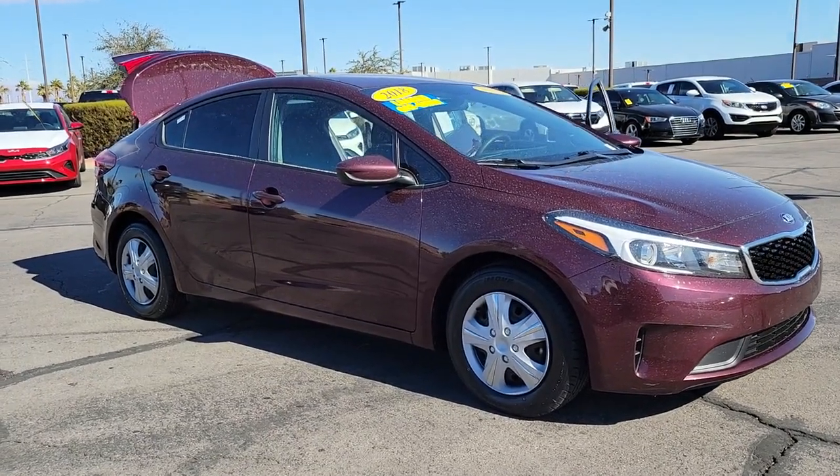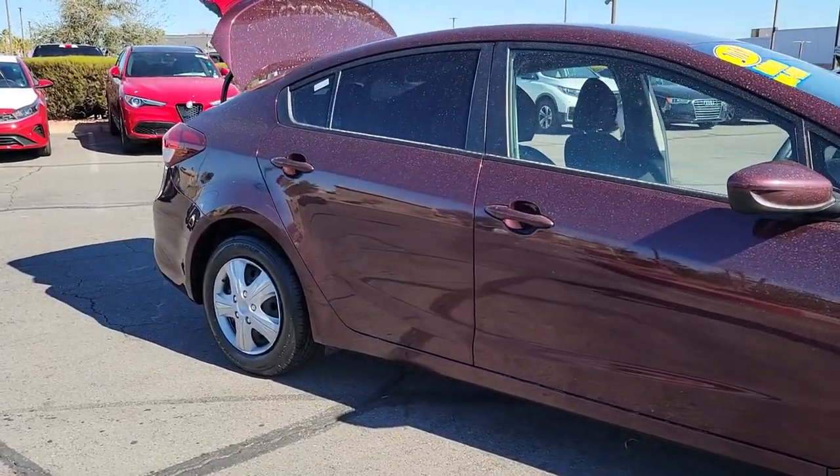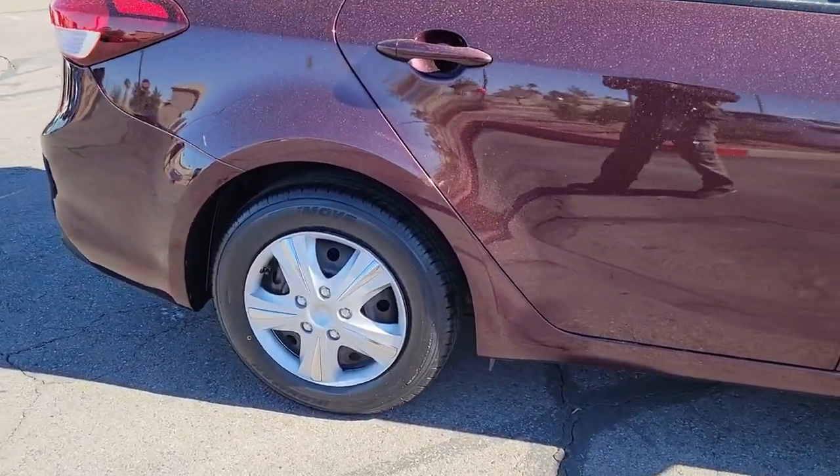Can you see yourself in the 2018 Kia Forte? With less than 30,000 miles on the odometer, this vehicle stands out from the rest.